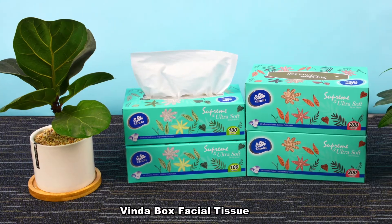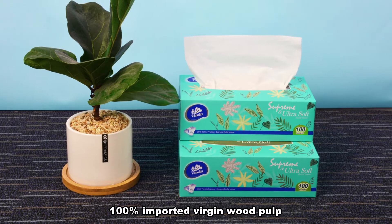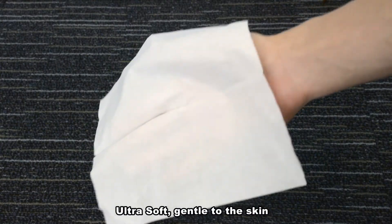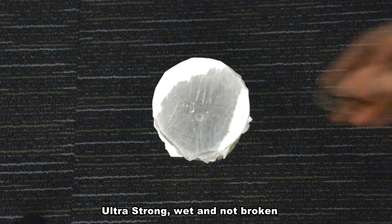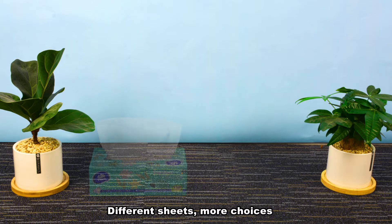Vinda box facial tissue — 100% imported virgin wood pulp, ultra soft, gentle to the skin, ultra strong, flat and not broken. Different sheets, more choices.